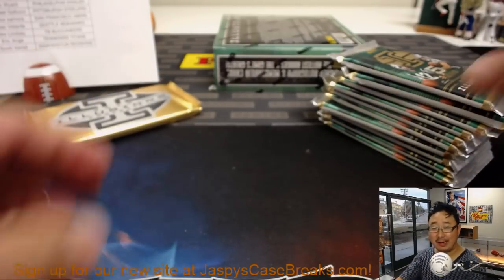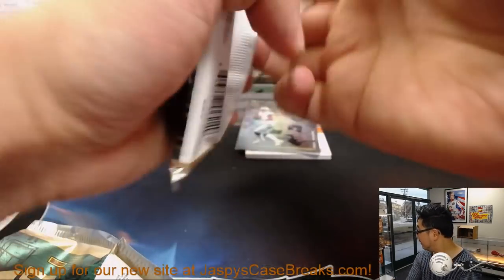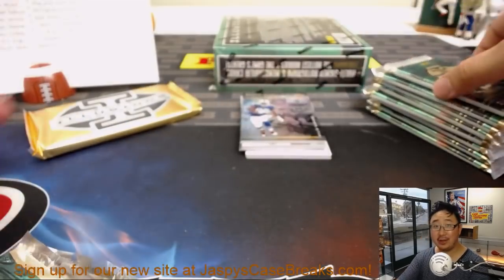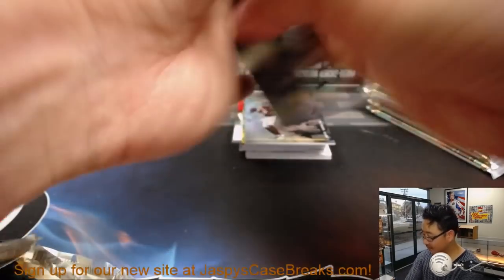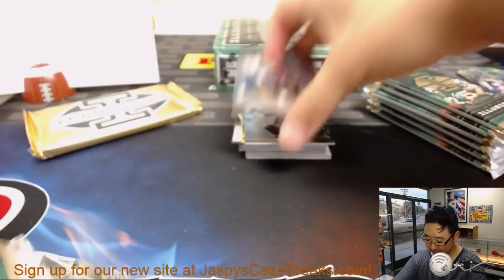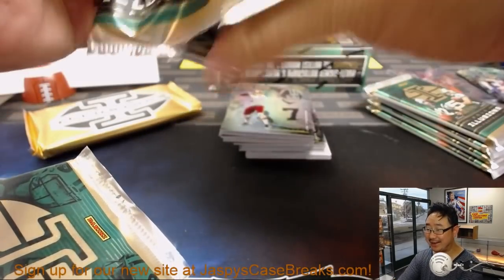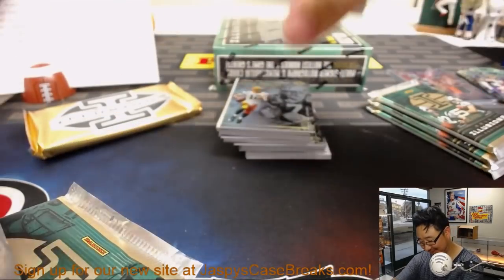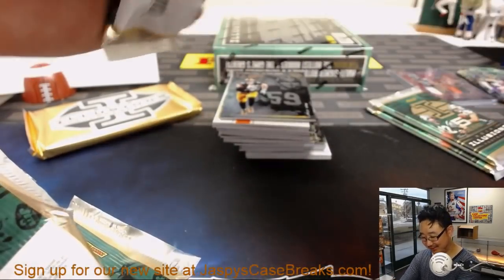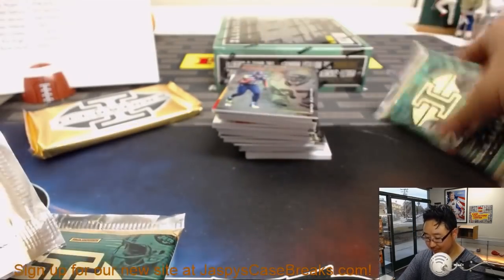I'm already regretting taking the A's plus 155. Looks like Aaron Judge is healthy — that could be dangerous. Aaron Judge homer good for the hobby, good for Nick's pocket. Next to last box — the penultimate box. Good luck, ladies and gents.